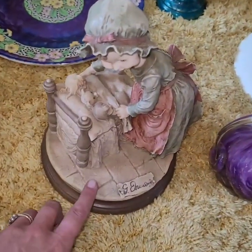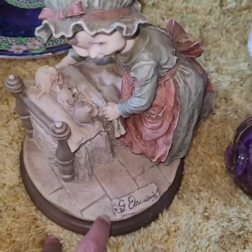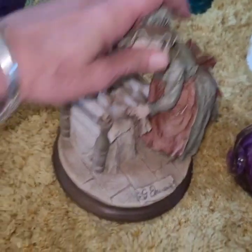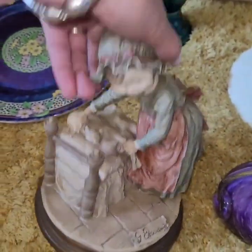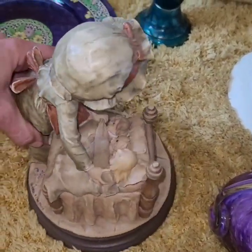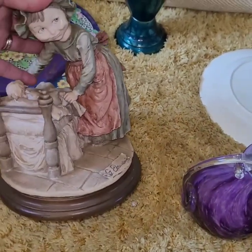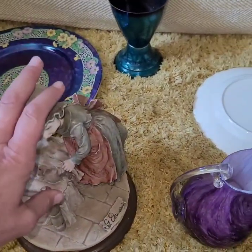This is Capo di Monte. Is that the Giuseppe one? I'm not sure, but she's a funny looking girl — she's putting her dollies away, which is quite cute. I think we could maybe get maybe £30 for her.